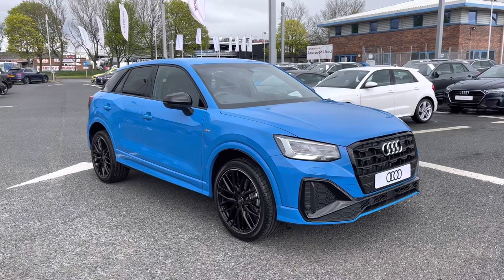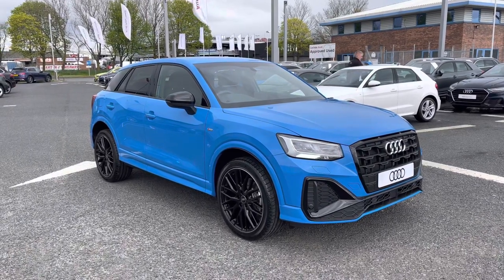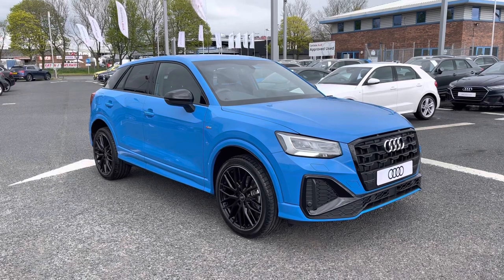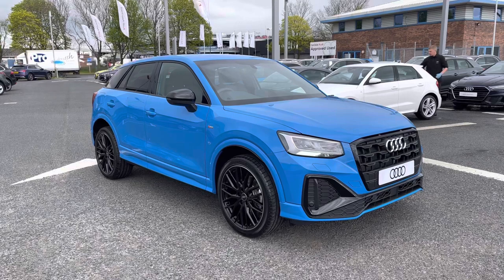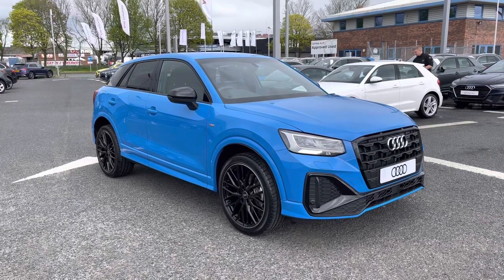This is a brand new vehicle which includes a minimum of three years warranty alongside flexible finance packages available. For a personalised finance quote or to book a test drive, please give us a call on 01228 371516. Thank you for watching.